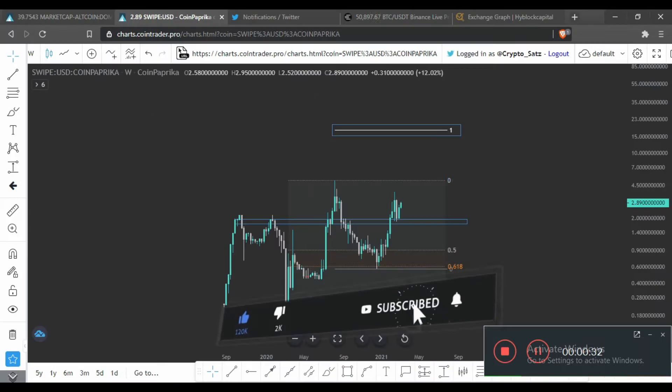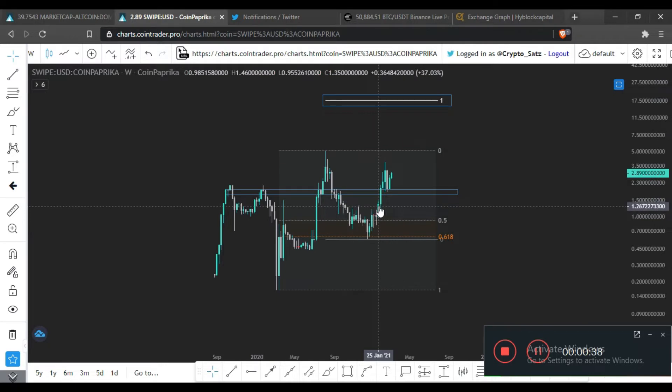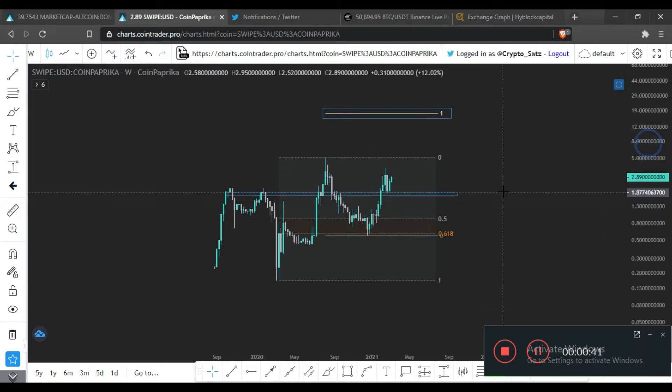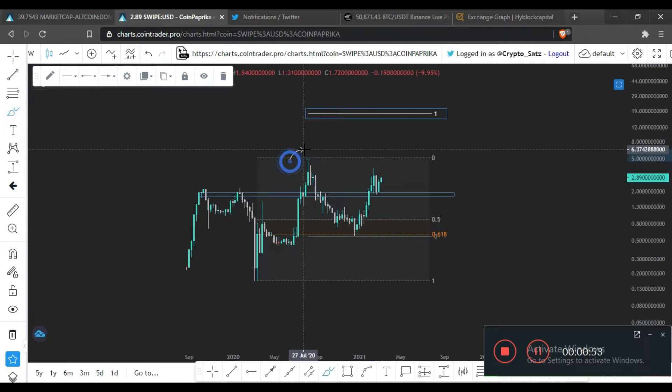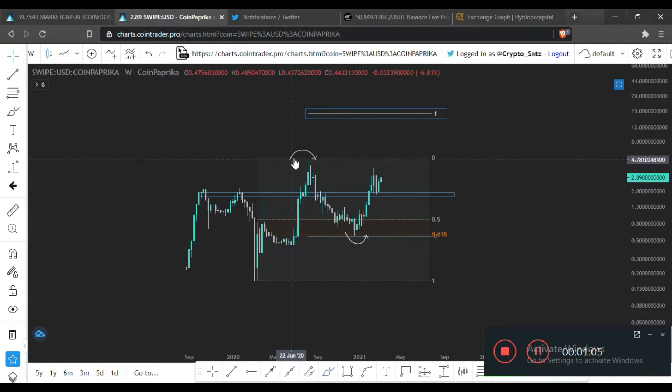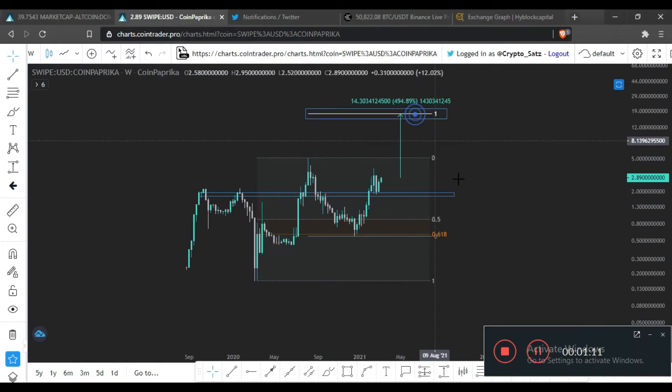I'm going to discuss SXP/USDT with the coming targets I'm looking for. I've been holding my bag, which I purchased somewhere over here, and I'm holding to this target. The reason is that the price bounced off the golden zone, which created a higher low, followed by a higher high. Now it has to go and create another higher high. I'm aiming for the 1:1 extension of this move, which is a rough estimate of about 500% from here.